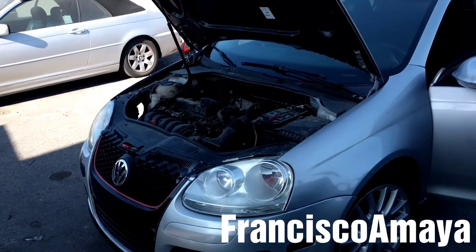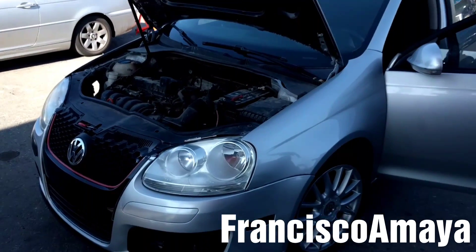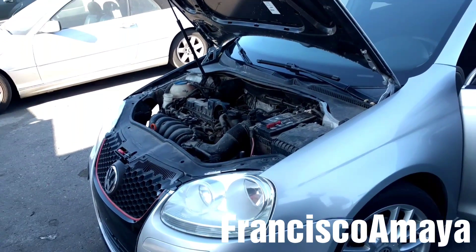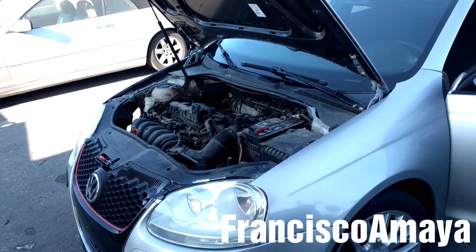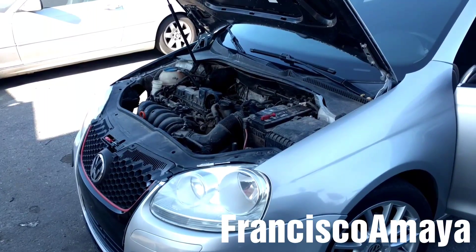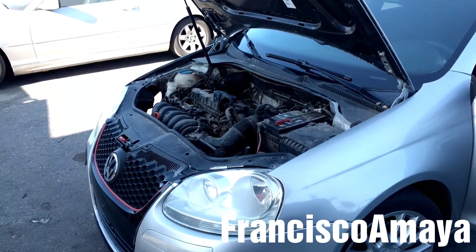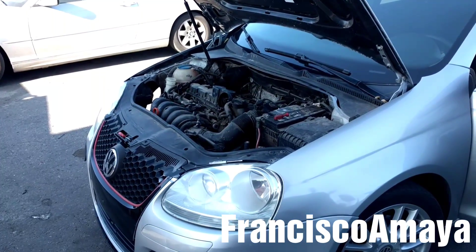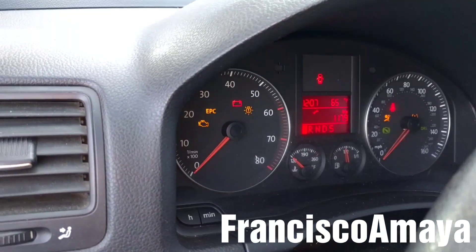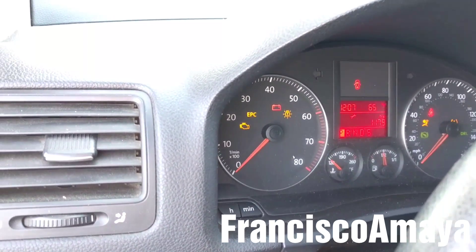Hello everybody, today I have this 2009 Volkswagen Jetta. The problem that this Volkswagen has is that the engine goes to 1000 RPM once the engine is warm. When you're driving it drives normal, but when you stop the car and put it in park, the RPM goes all the way to 1000 RPM. So the check engine light is on, so obviously there is something going on.